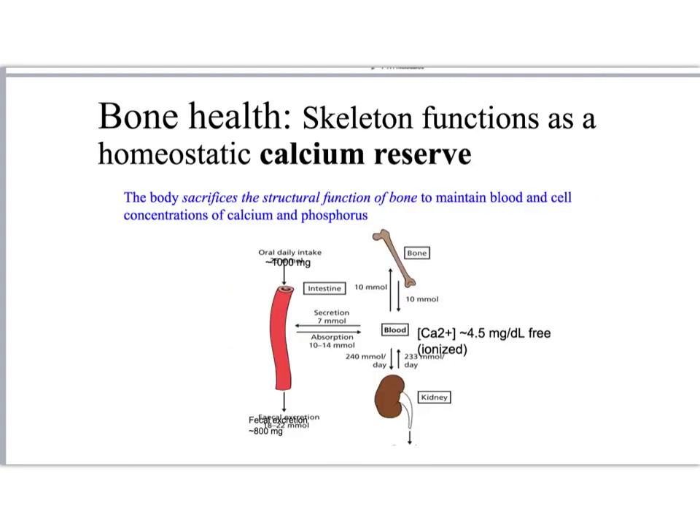Recall from the previous lecture that our skeleton serves as a homeostatic calcium reserve. This means when serum calcium levels drop, one of the main mechanisms to bring them back up to normal is to begin breaking down bone.